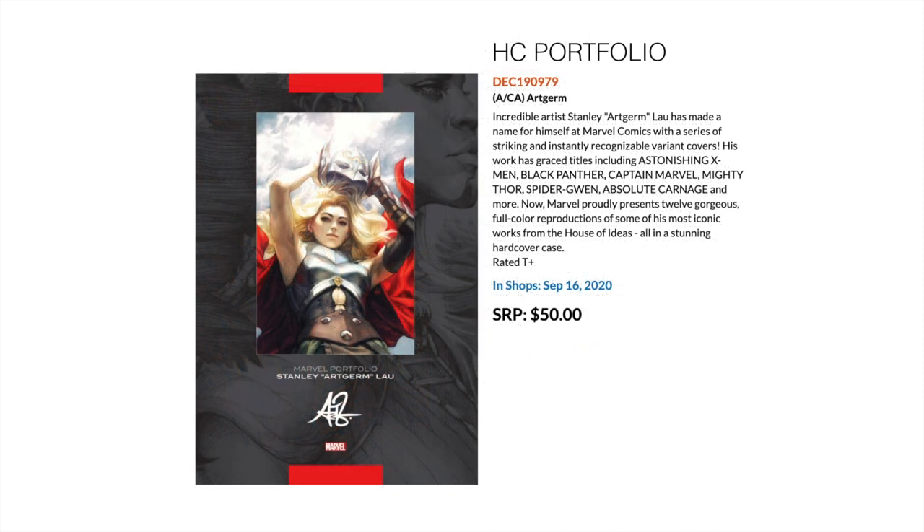Then we have a hardcover art portfolio of Stanley 'Artgerm' Lau. This is, I believe, 12 or so full-color reproductions of his most iconic work done for Marvel, inside a hardcover case. This is really for people who want to collect the art and display the style. I imagine it's vastly oversized as well.